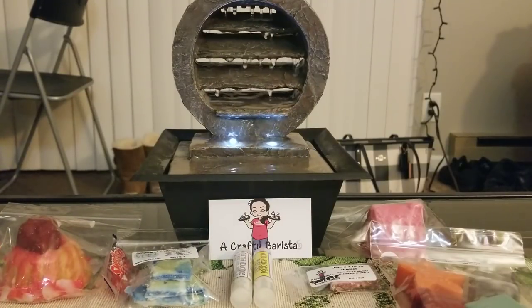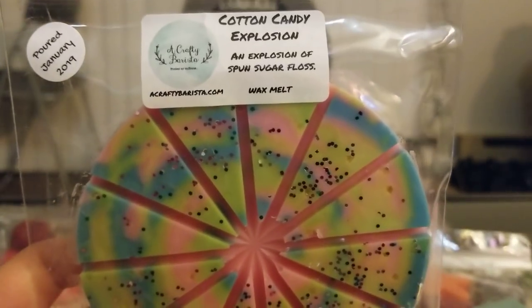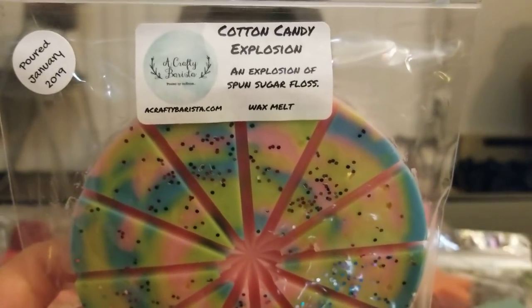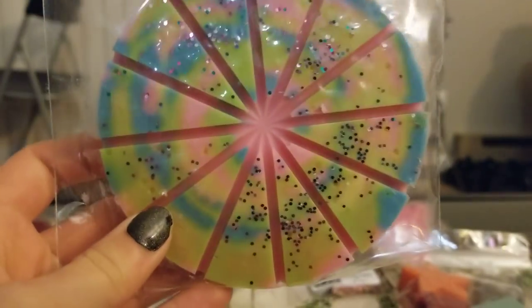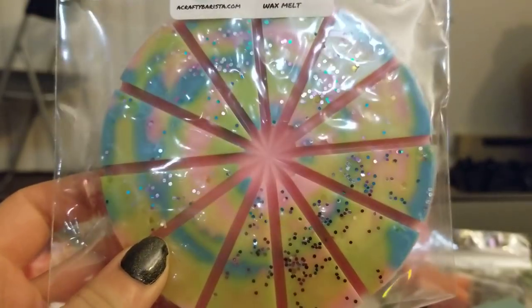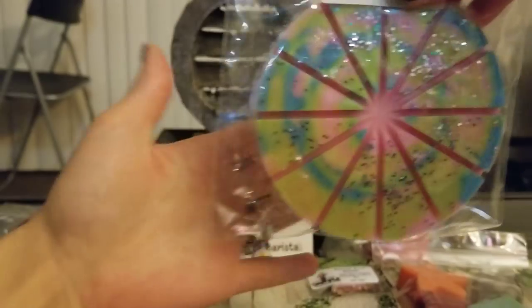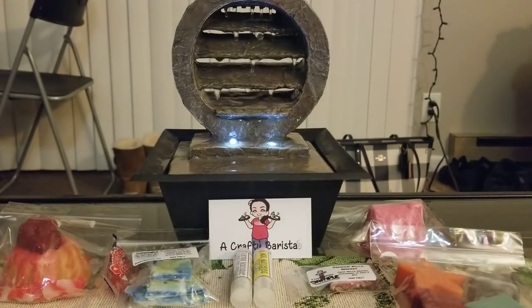I've been seeing these everywhere — everybody has been hauling them and I needed to get one. This is her snap wheel in Cotton Candy Explosion, an explosion of spun sugar floss. Look at the colors — that is gorgeous, I love the tie-dye effect. These are big, like bigger than the size of my hand. It smells so good. She has a really great cotton candy scent.